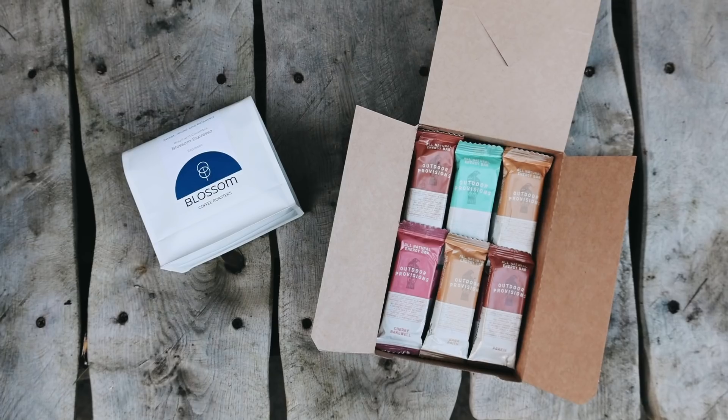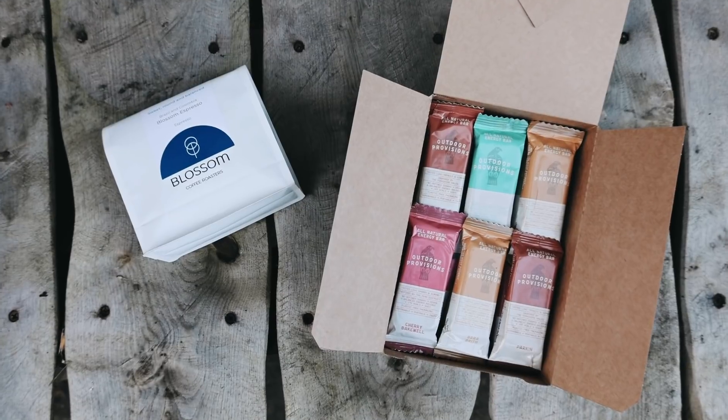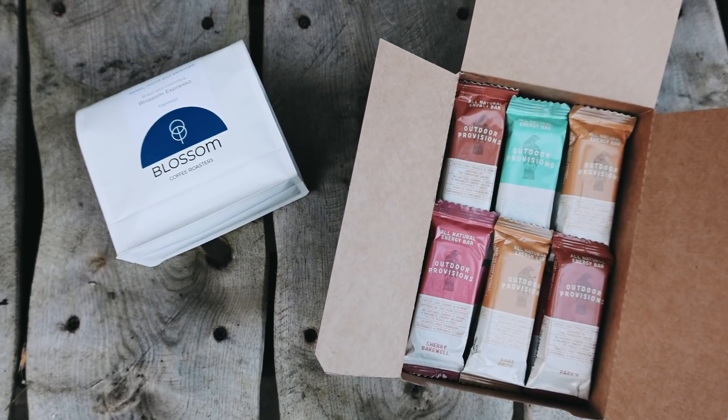Blossom Coffee Roasters is a sustainable coffee company and tastes so good. This is the coffee that we keep in the van all the time and I take out camping and hiking with me pretty much all of the time. Outdoor Provisions also very kindly gave me a discount code for you guys, which is Oslo20 and will give you 20% off. That will be linked down below as well.